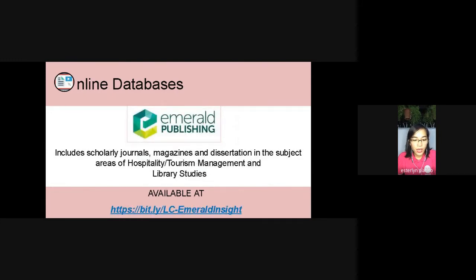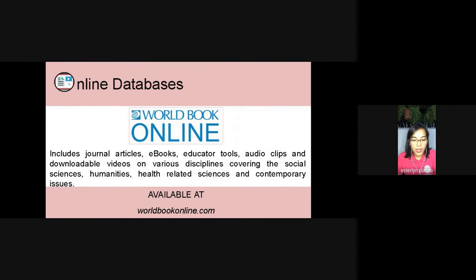We also have Emerald Insight, a specialized database that includes full-text scholarly journals, magazines, and dissertations in the subject areas of hospitality and tourism, management, and library studies. Last, we have World Book Database, which provides full-text journal articles, e-books, educators' tools, audio clips, and downloadable videos on various disciplines covering the social sciences, humanities, health-related sciences, and contemporary issues.